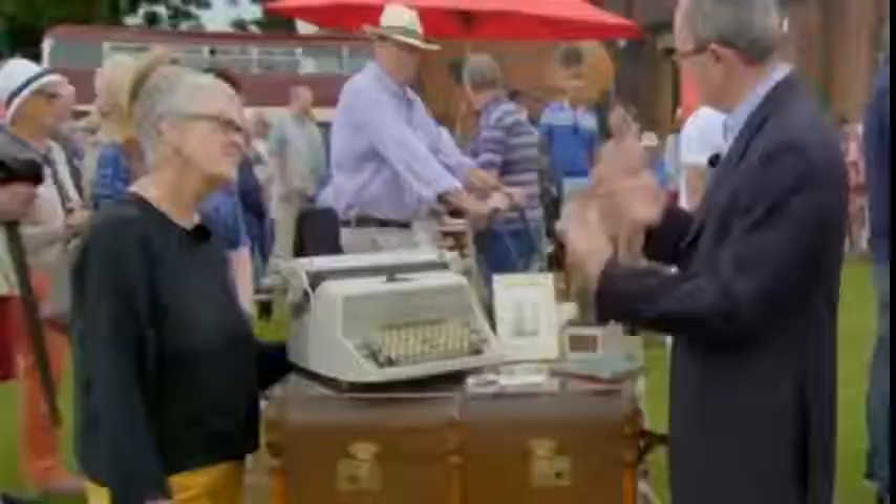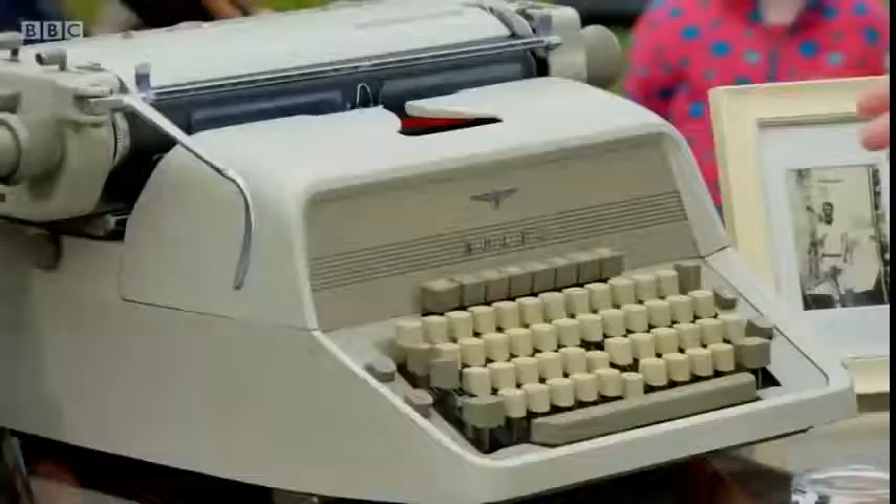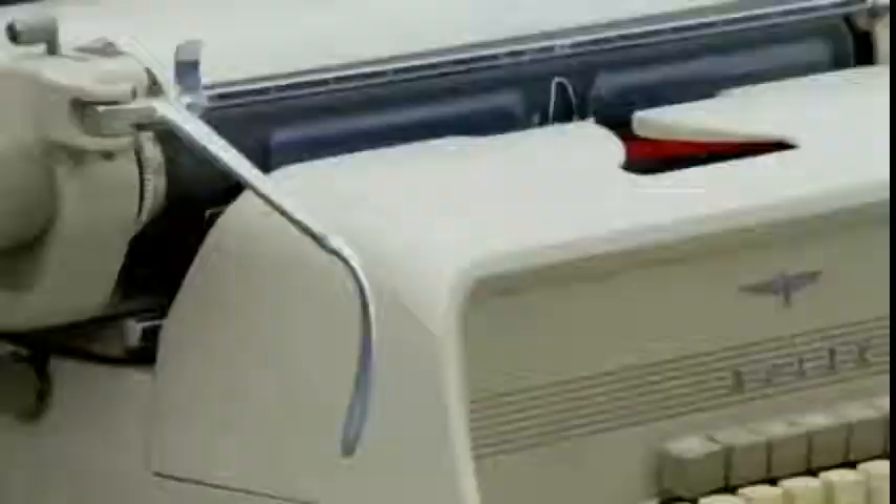This typewriter is presumably the one that Joe used. This is the later typewriter — he mentions it, and he wrote What the Butler Saw on it. It's an important piece of literary history, an important piece of the Orton archive.